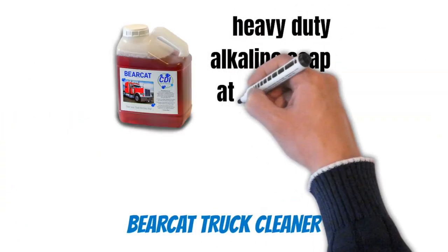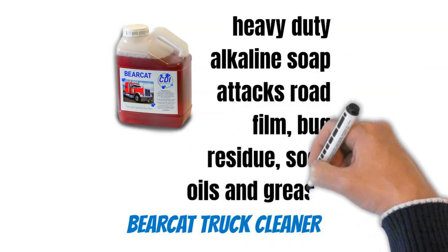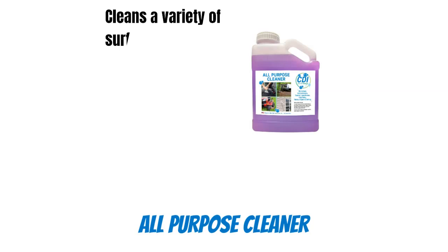Our Bearcat Truck Cleaner is a heavy-duty alkaline soap that attacks road film, bug residue, soot, oils, and grease.